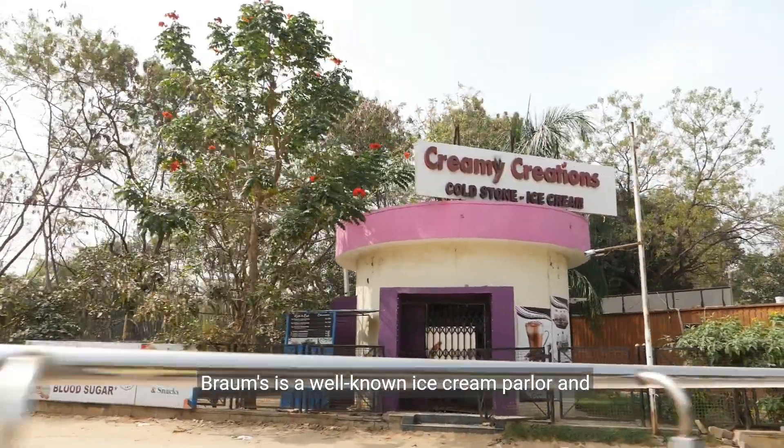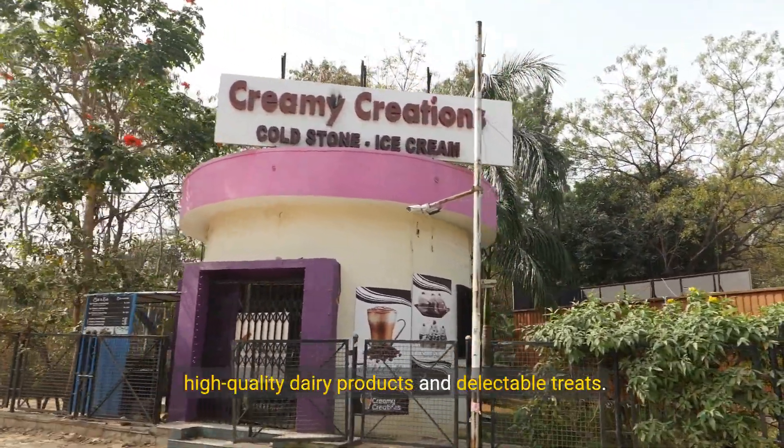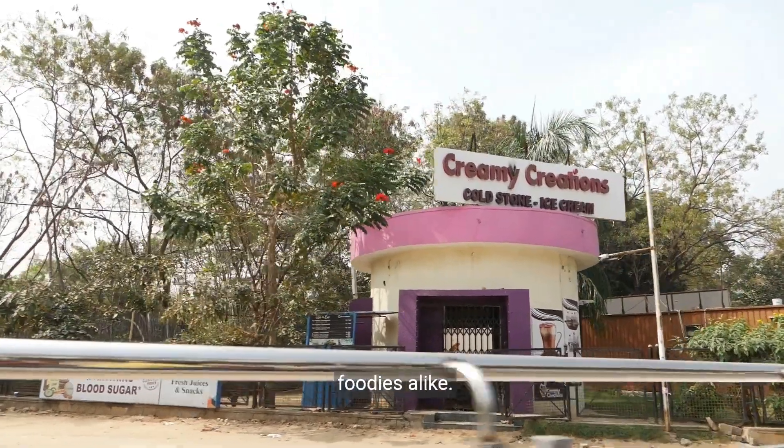Brahms is a well-known ice cream parlor and fast food restaurant company, famous for its high quality dairy products and delectable treats. With numerous stores across the United States, it's a go-to destination for ice cream enthusiasts and foodies alike.